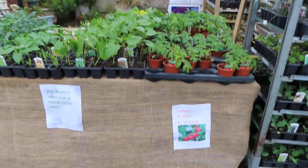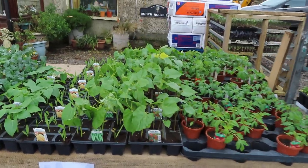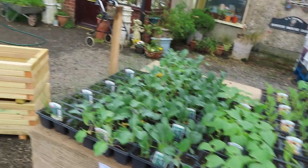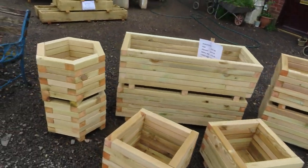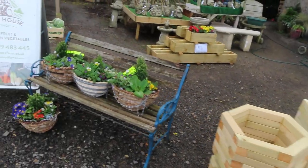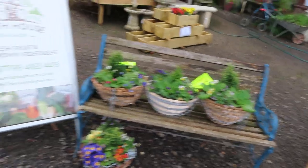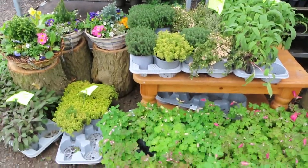If you want to grow your own, you can buy the plants — they're all ready to put in the ground or put in your greenhouse. They've got planters, you can buy planters, they've got hanging baskets. Loads of flowers, loads of plants.